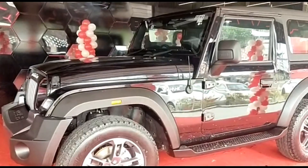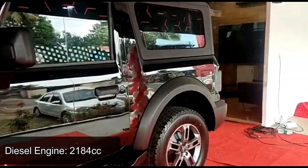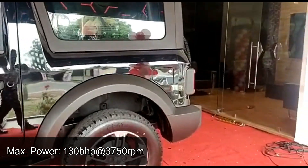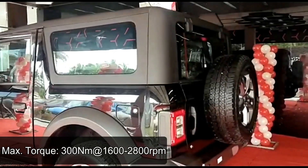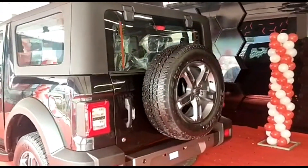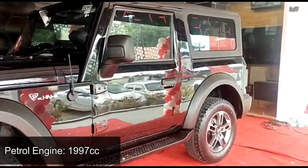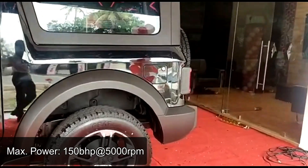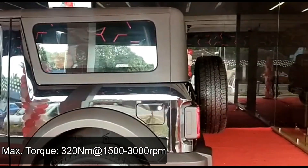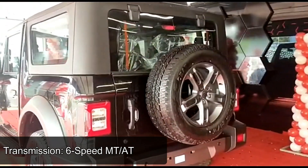The Thar is a 4-seater SUV with a length of 3,985 mm. The 2,184 cc diesel engine delivers a maximum power of 130 bhp at 3,750 rpm and peak torque of 300 Nm between 1,600 rpm to 2,800 rpm, while the 1,997 cc petrol engine delivers a maximum power of 150 bhp at 5,000 rpm and peak torque of 320 Nm between 1,500 rpm to 3,000 rpm.